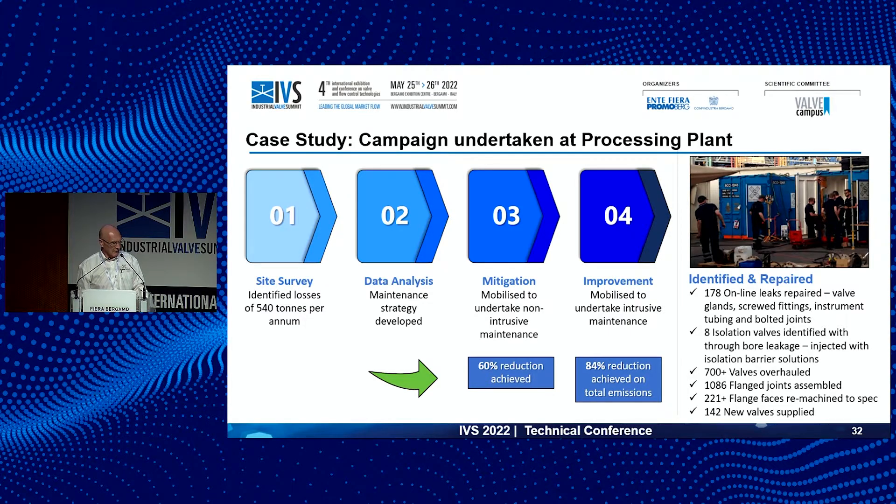Another case study: a site survey identified 540 tons per annum in emissions. Following immediate data analysis in a simple four-step program, we focused activities on what could be fixed non-intrusively, giving a 60% immediate reduction in emissions. When we got to step four — the planned outage element — this took us over 80% reduction in emissions, ultimately achieving an 84% reduction. Joining all the dots together is the important thing — when we do that, we cannot help but reduce emissions.